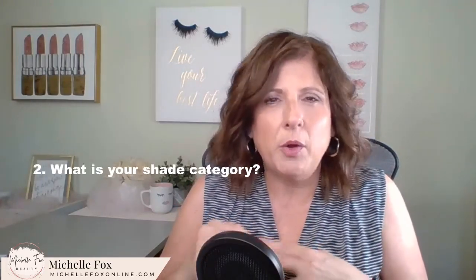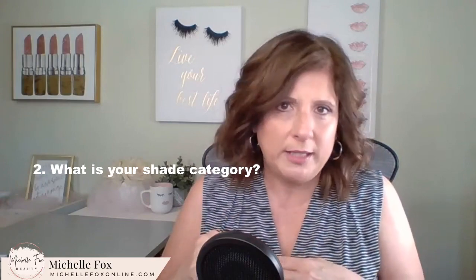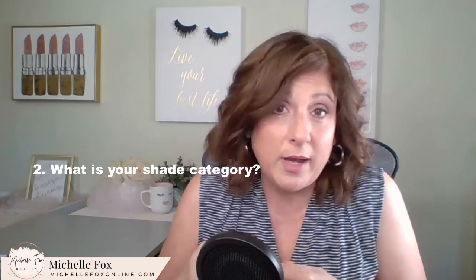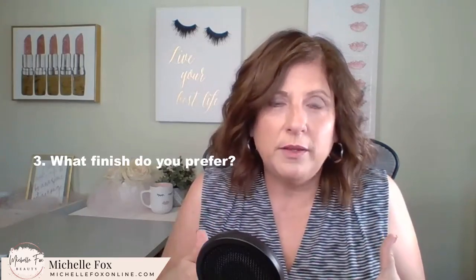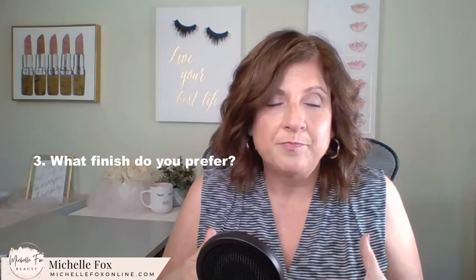So what are the three big questions? First, you want to ask yourself: what is your undertone? You've probably heard that before, but we're going to dig deeper. The second question is, what is your shade category? There are three broad shade categories, just like there are three undertones. And finally, you want to find out what is the finish — what is the overall look that you want your foundation to have?